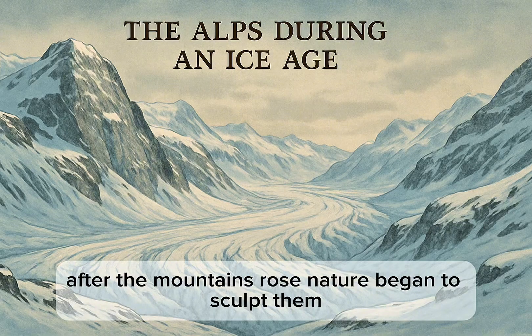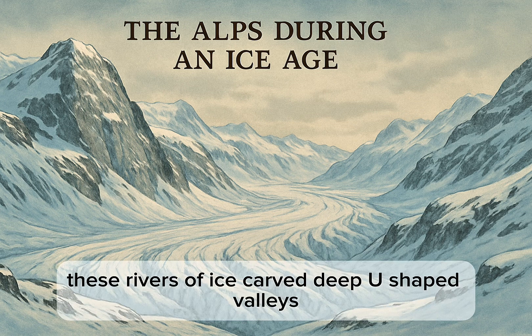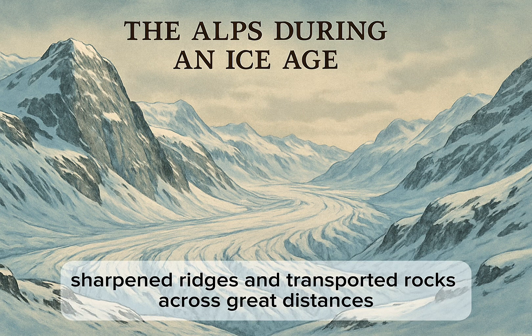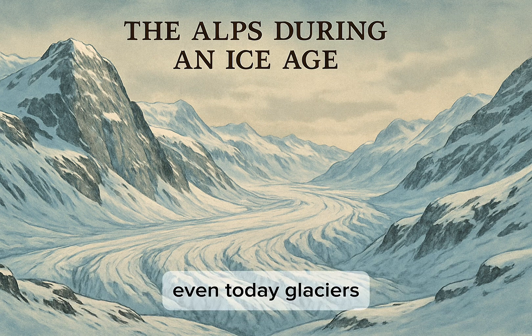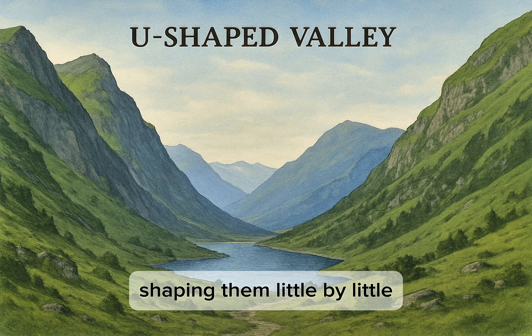After the mountains rose, nature began to sculpt them. During the Ice Ages, massive glaciers flowed through the Alpine valleys. These rivers of ice carved deep U-shaped valleys, sharpened ridges and transported rocks across great distances. Even today, glaciers, wind and rain continue to erode the Alps, shaping them little by little.